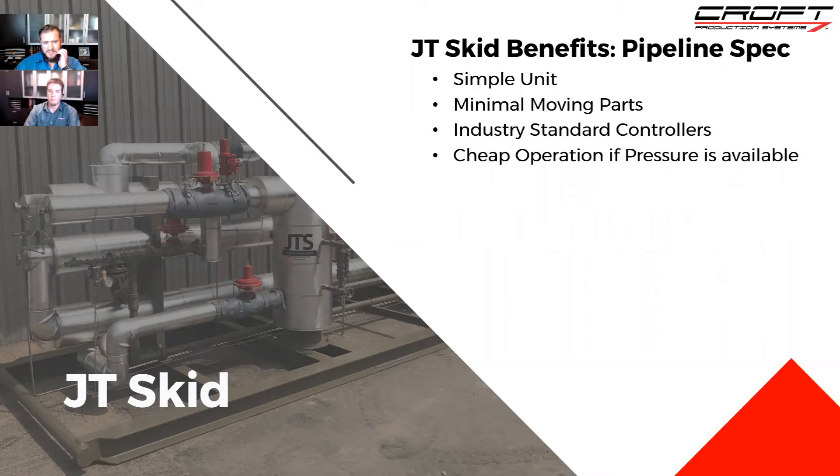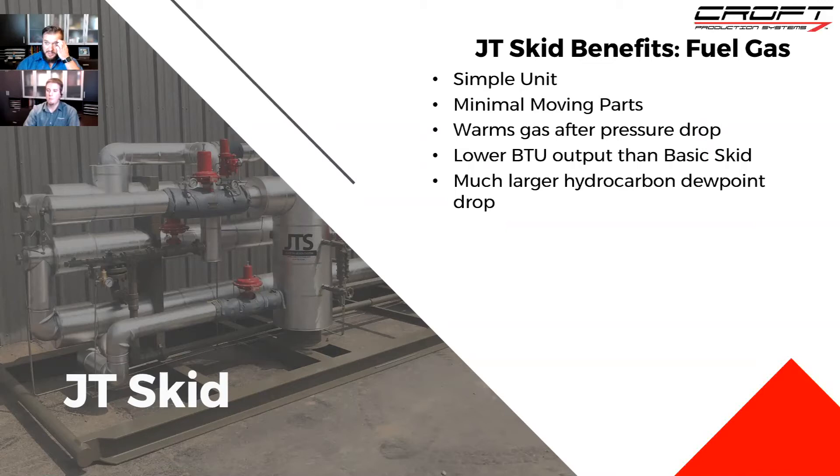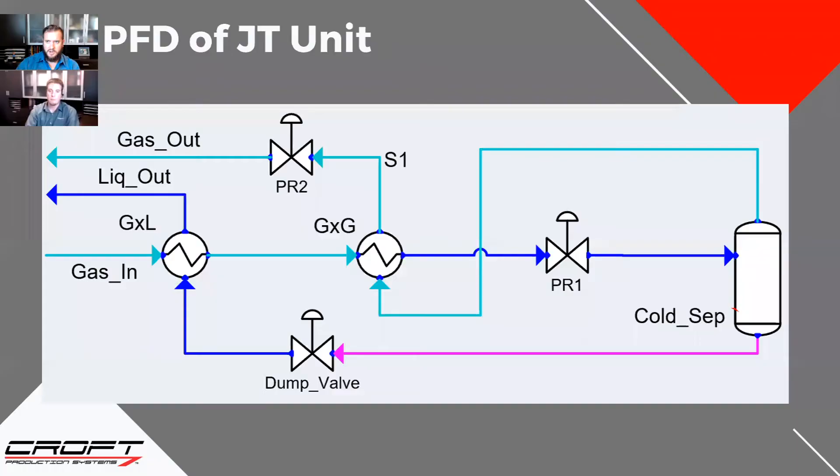If you have the wellhead pressure available, JTs are super cheap to operate. This is an upgrade from a basic fuel skid — you can utilize a JT for full midstream processing at 10 to 20 million MCF a day, and you can also apply these systems just to fuel gas applications. The big benefits are that it's simple — you're not adding any more moving parts than you already have — and the big benefit is that it's warming that gas after the pressure drop considerably, going back through the heat exchanger. You get a lower BTU on the outlet and a much larger hydrocarbon dew point difference because you're achieving colder temperatures while having the gas come out warmer.